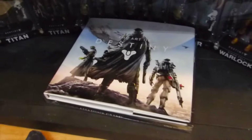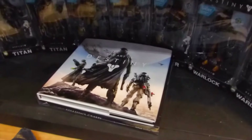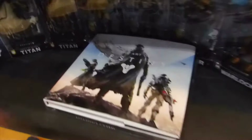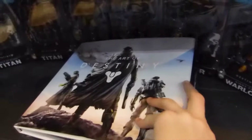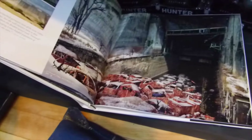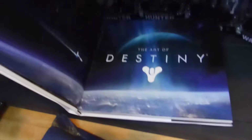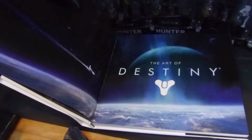Then here we have the Art of Destiny. I actually don't have any space for it right now, so it's just lying there not doing anything. But if you like Destiny and you like the design of the game, this is a really nice book. We have so many amazing artworks in there — this one is from the beginning of the game, and it looks really great.